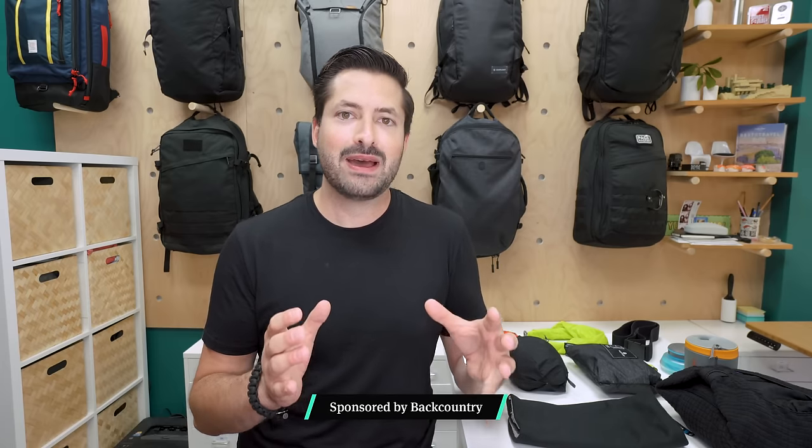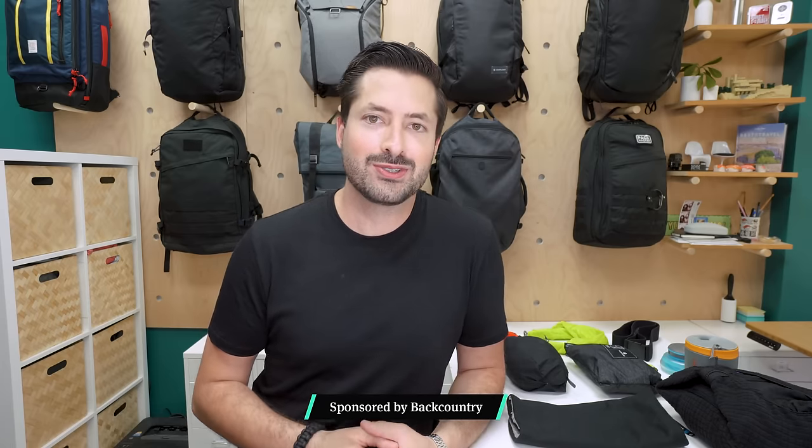This video is sponsored by Backcountry — stay tuned for an exclusive discount. And remember, some of the best comments come from you, the community, so feel free to let us know your tips in the comment section below. Let's get into the video.